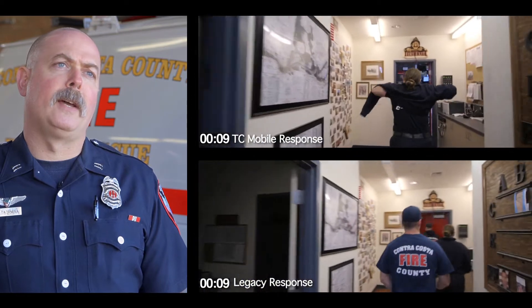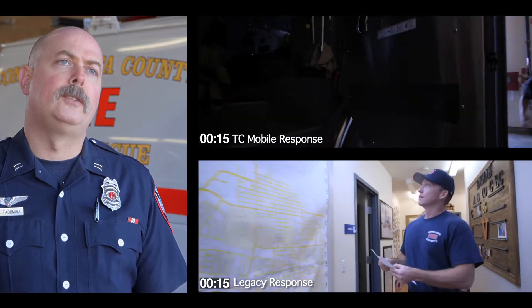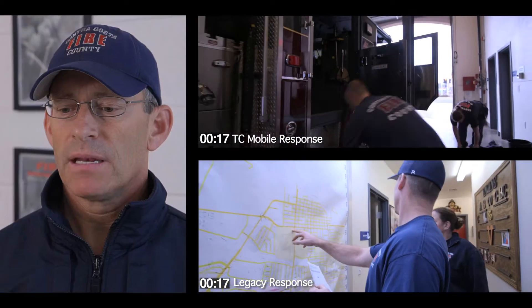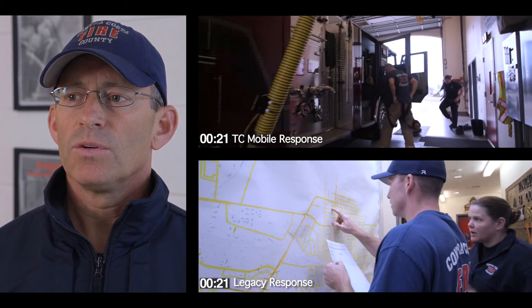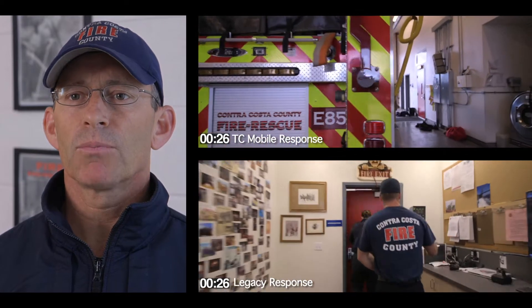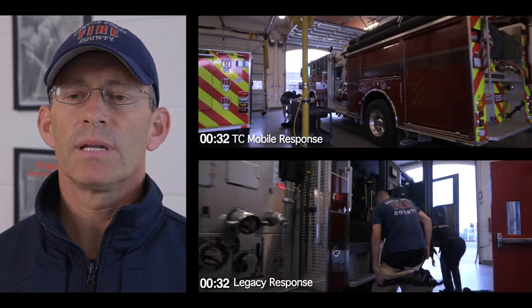I'd estimate Tablet Command gains us about 30 seconds in our dispatch, just based off getting alert notification prior to the bells going off at the station. It enhances our situational awareness because it allows us to get that extra minute, minute and a half of pre-planning — mental pre-planning of what call we're going to, what incident we're going to, and how we're going to work to mitigate that.